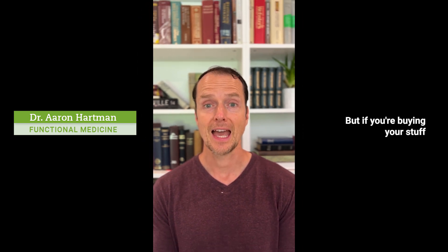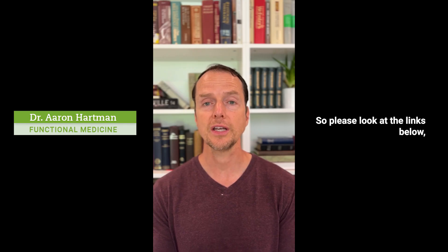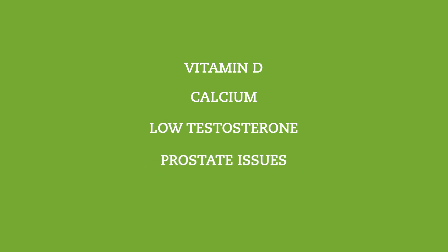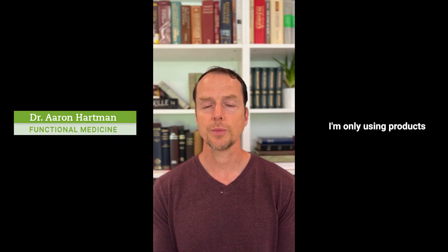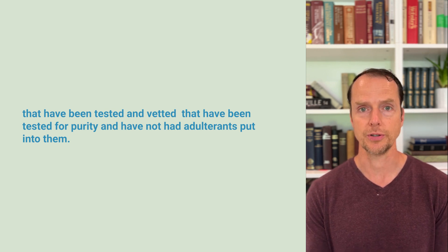But if you're buying your stuff from Amazon or eBay, odds are you're getting it and you don't even know it. So please look at the links below and check out the products you're taking. One of the things I personally do for our patients is when I recommend something — whether it's for vitamin D, calcium, low testosterone, prostate issues, or hormone issues — I'm only using products that have been tested and vetted for purity and have not had adulterants put into them.